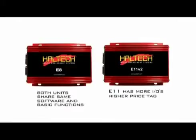The E8 and the E11 V2 use the same software and have many of the same functions, except the E11 has more outputs and inputs, as well as a slightly higher price tag.